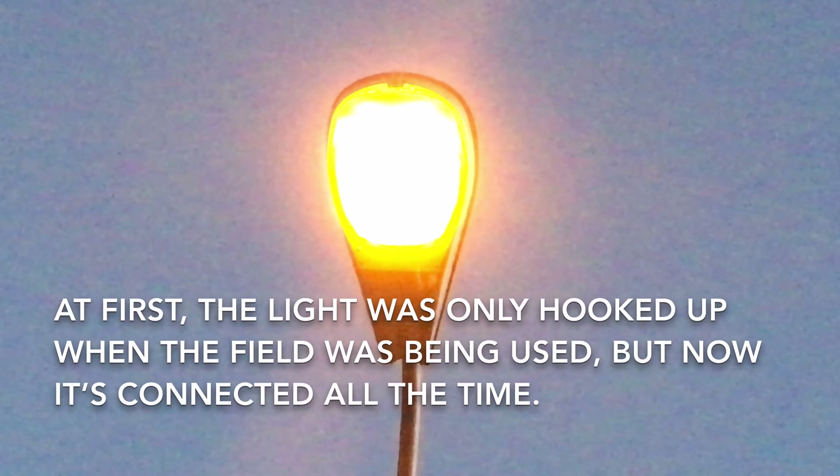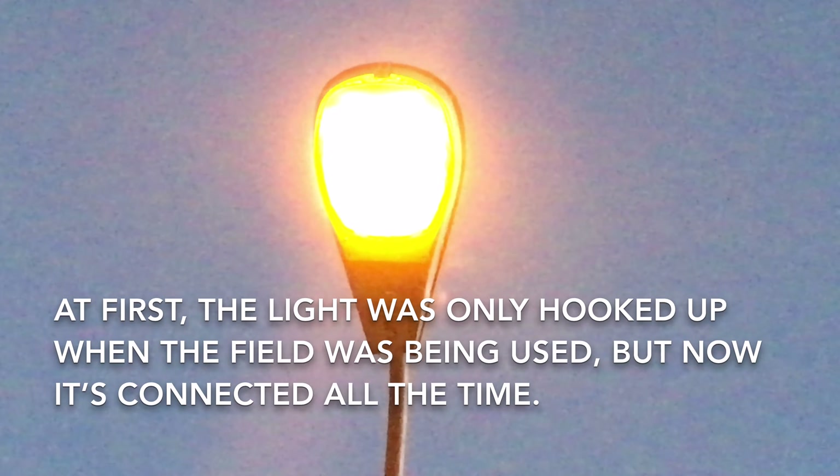These types of lights I think are becoming less common since more efficient technology like LEDs and induction lamps are becoming far more dominant. But for some reason they chose to put a high-pressure sodium lamp here.